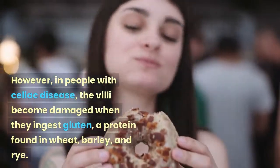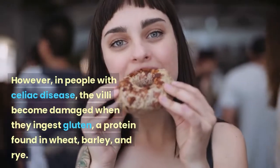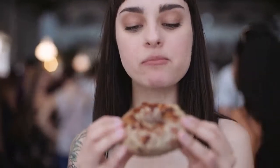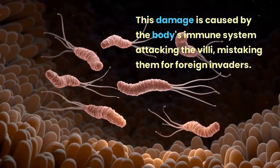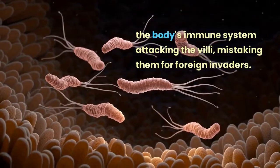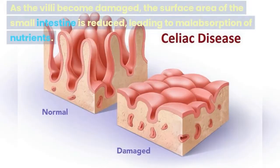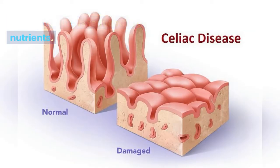However, in people with celiac disease, the villi become damaged when they ingest gluten, a protein found in wheat, barley, and rye. This damage is caused by the body's immune system attacking the villi, mistaking them for foreign invaders. As the villi become damaged, the surface area of the small intestine is reduced, leading to malabsorption of nutrients.